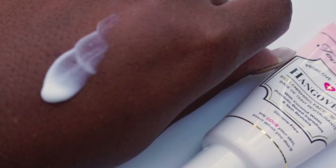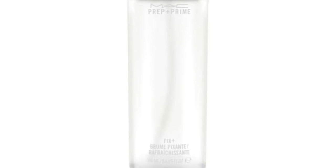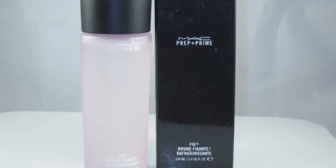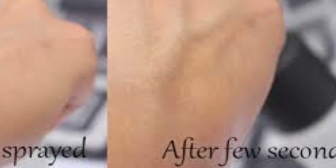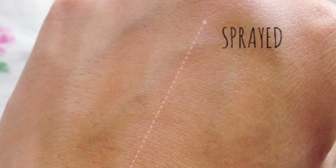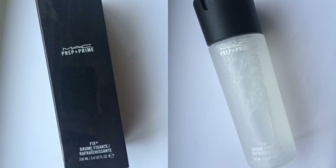And the number one primer is the MAC Prep and Prime Fix Plus. The 30ml travel size is £10 and the 100ml normal size is £18. This is one of my favourites — I love using it before and after makeup. It makes makeup look flawless and not cakey. It's a lightweight water mist packed with vitamins that gently soothes and refreshes the skin while finishing makeup. It gives an instant boost of hydration and delivers a soft sheen. You just hold the bottle 10 to 12 inches from your face and spray. It contains green tea, caramel, and cucumber and smells amazing.